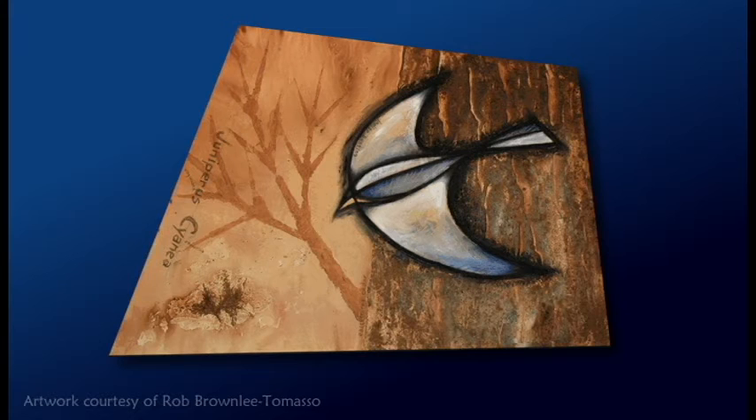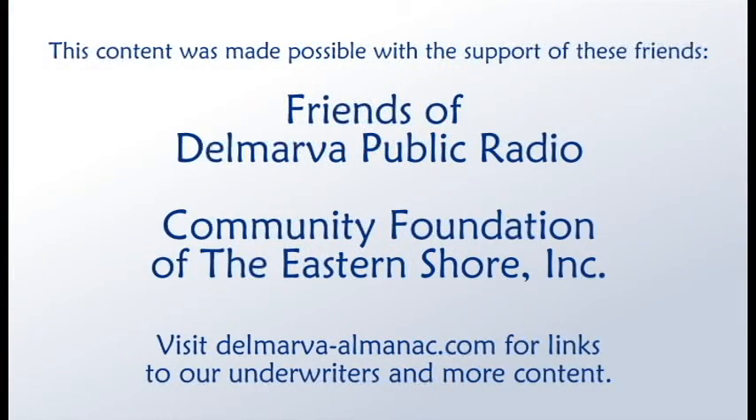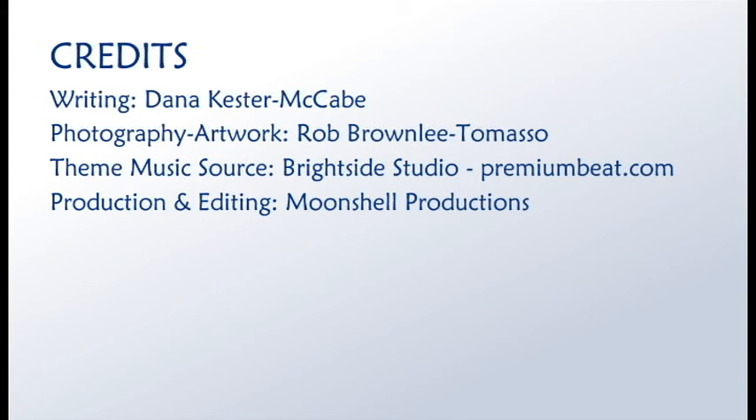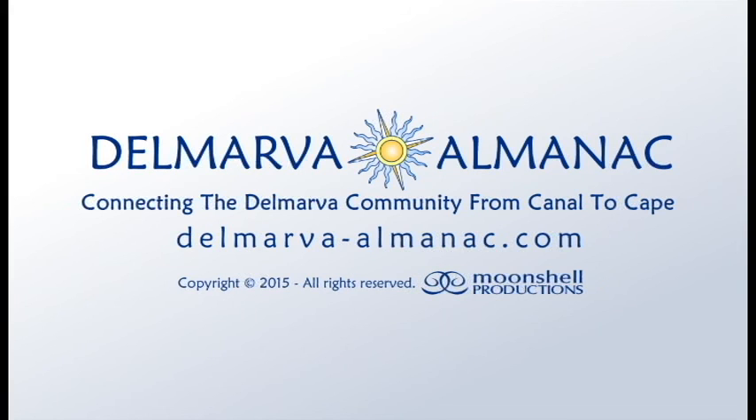Rob has work at the Auvert Gallery in St. Michael's and participates in the resident artist program at Anne Marie Gardens on Solomon Island. You can also see his paintings at Turnbridge Point Bed and Breakfast and the Foundry, both in Denton. That's all for this edition of the Delmarva Almanac. We'd like to thank our community partners, the Friends of Delmarva Public Radio, the Community Foundation of the Eastern Shore, and underwriters, eatdrinkbuyart.com, for their help in bringing this program to you, our audience. Our theme music was provided by Brightside Studio. This show has been a Moonshell production. Thanks for listening. Until we meet again, may the rhythms and tides of Delmarva bring you good fortune.